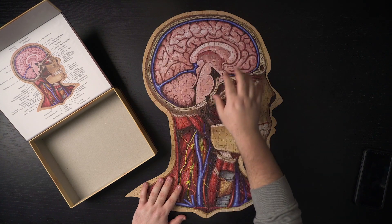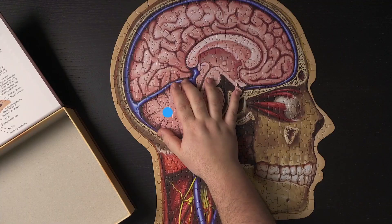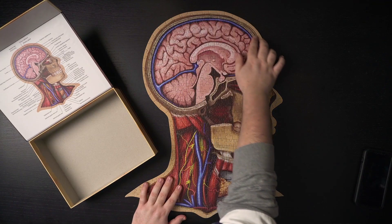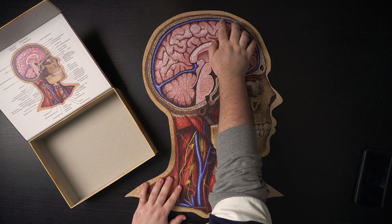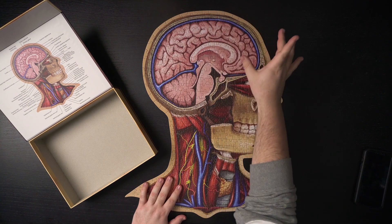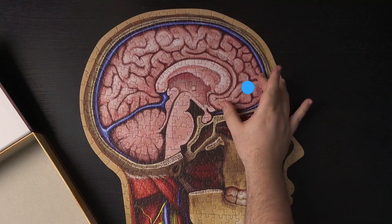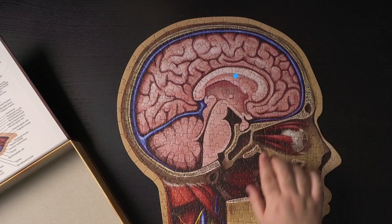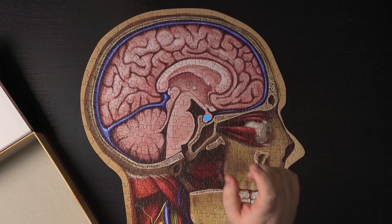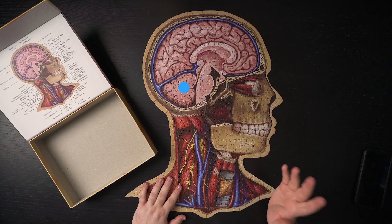It's a mid-sagittal view where you can identify the cerebellum, a few important venous structures like the superior sagittal sinus, the frontal lobe and the occipital lobe, the corpus callosum, the pituitary gland, the brain stem, and the cerebellum — just a few of the main structures that are very important for neuroanatomy.